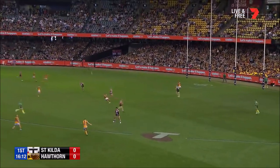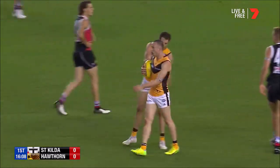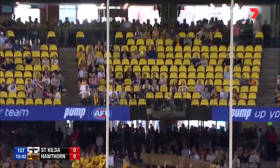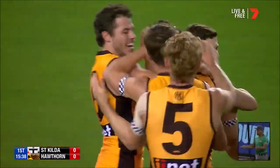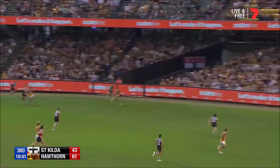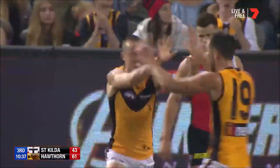He marks just inside 50, moves it on quickly and Tom Scully just kept on running. He came to Hawthorn this season, a chance to kick his first goal in the Brown and Gold. Hawks trying to respond quickly and Anun's got one in, Scully trying to set one up, works onto his right boot — Tommy Scully.